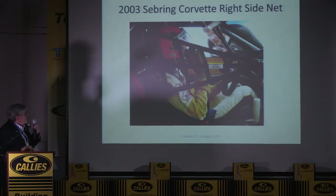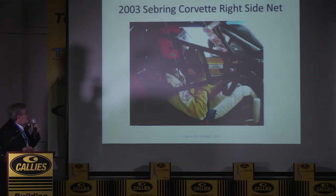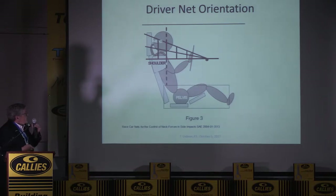If you don't have really good seats you'll need a net. Some seats look good with shoulder and head support, but if you can move that seat with your hand it's not a good seat — not for restraint. Here's a picture — that's the first net that went in at Sebring in 2003 in the Corvette. You need to pick up the shoulder and pick up the head — that's how you put the net in the car. There's an SAE paper on that.